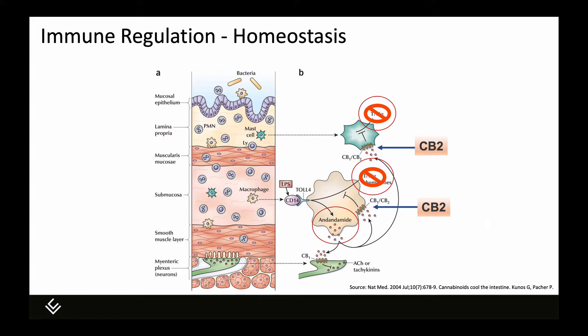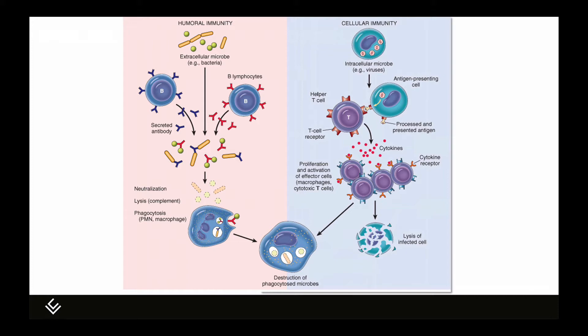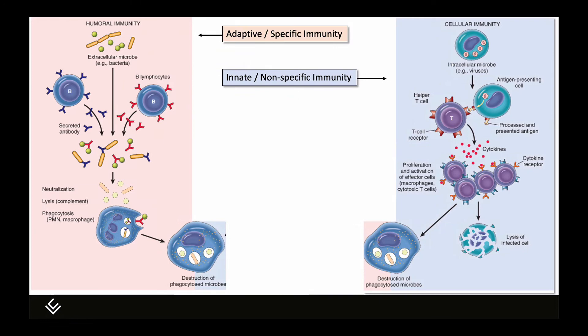The immune system is extraordinarily complex, so I'm going to provide a basic outline here. The immune system is primarily composed of white blood cells and the tissues that produce them, including bone marrow. These white blood cells have specific names in specific systems — for example, glial cells are a type of white blood cell in the nervous system. Functionally, white blood cells are divided into two broad categories: those that mediate the innate or non-specific immune response, and those that mediate the acquired or adaptive or specific immune response, also called humoral immunity.